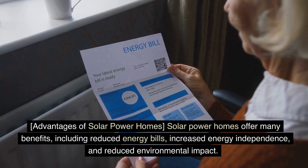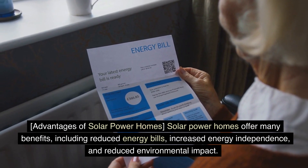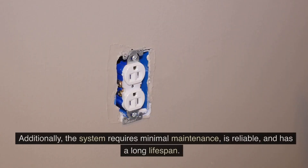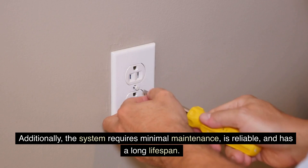Advantages of solar power homes. Solar power homes offer many benefits, including reduced energy bills, increased energy independence, and reduced environmental impact. Additionally, the system requires minimal maintenance, is reliable, and has a long lifespan.